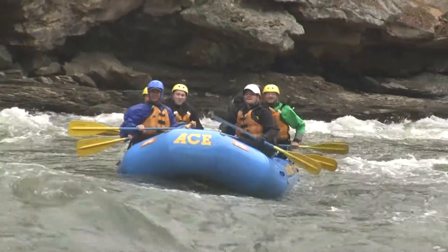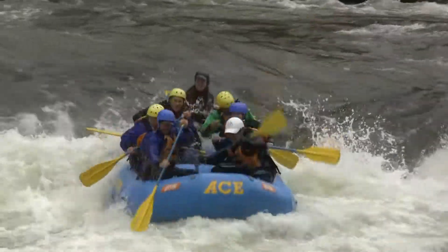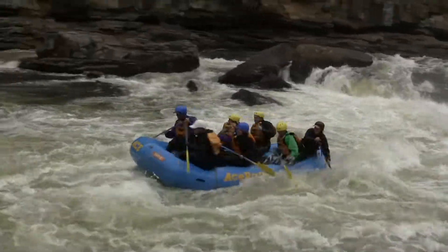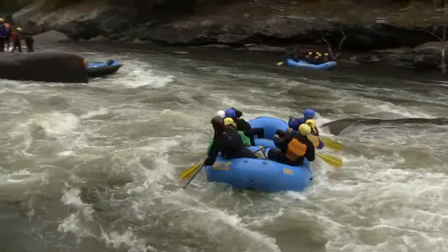Some rafters dropping in at the top here at Sweets Falls — a beautiful line, the sweet line, riding that sloping tongue down there. 14-foot waterfall, Sweets Falls. But we could have some trouble here.